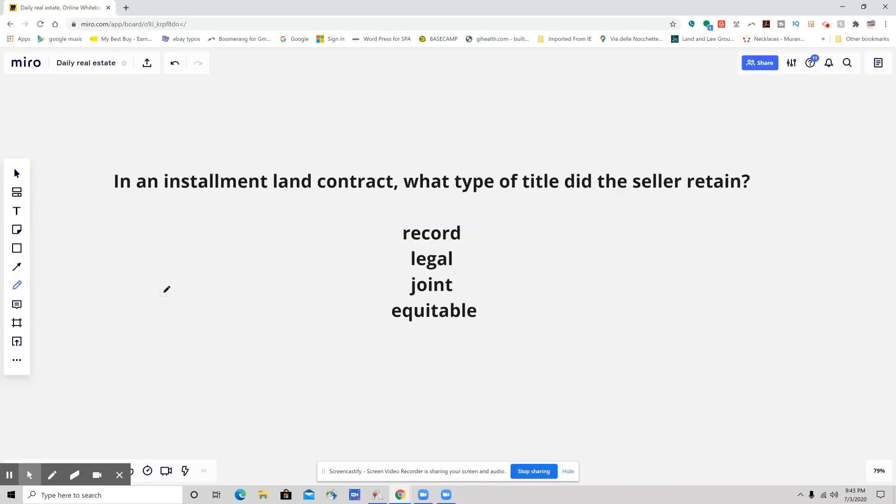Hello, everybody. This is your daily real estate practice exam question. And here we go. This is one that came up earlier in the day, and I wanted to address this one.